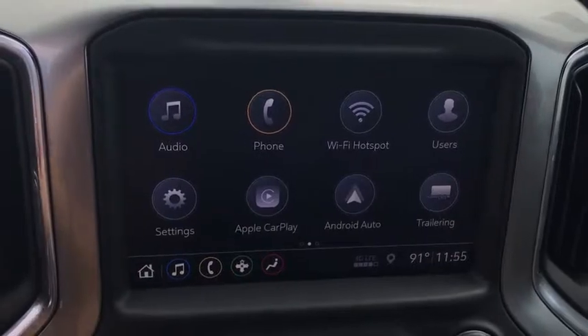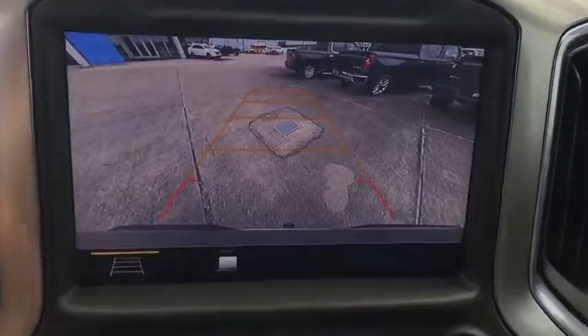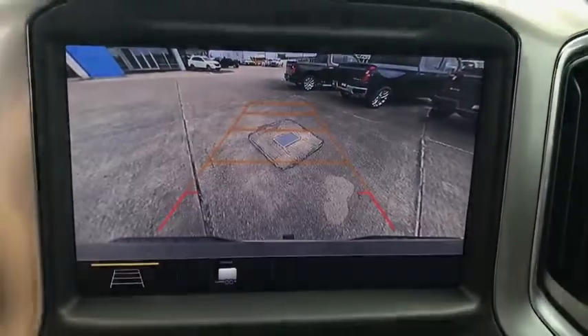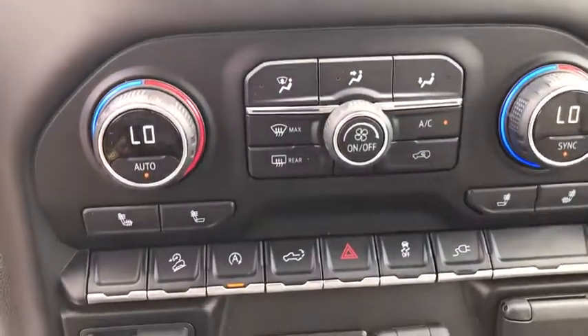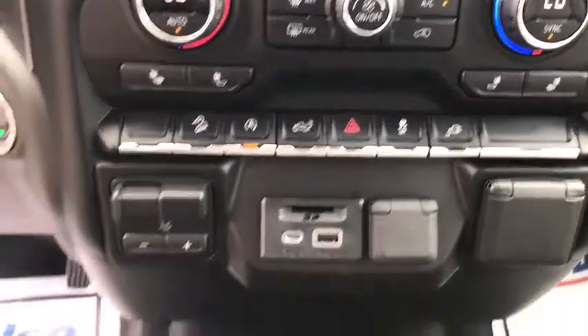Power door locks. Trip computer. Power windows. Heated front driver and passenger seats. Heated steering wheel. Electronic stability control. If you like it online, you'll love it in your driveway. Take it for a spin today.